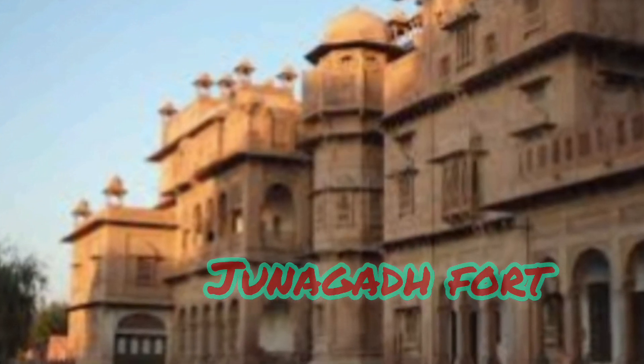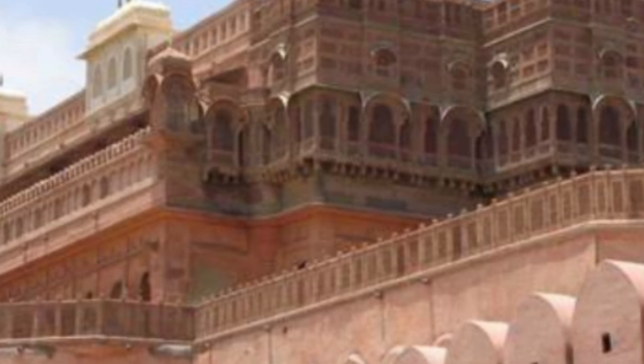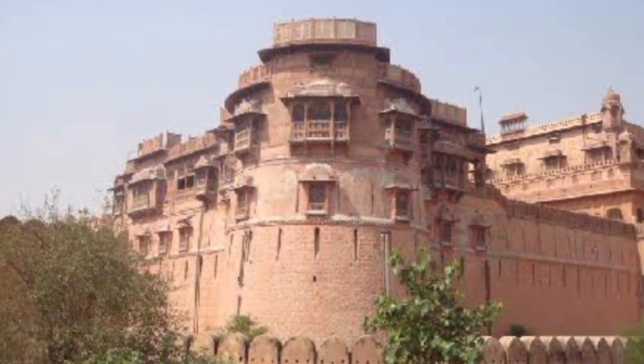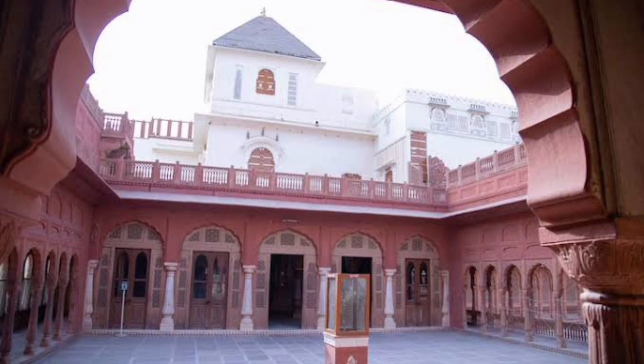9. Junagarh Fort — This is one of the most ancient forts and a key historical place to visit in Junagarh, approximately 2300 years old. The walls reach as high as 20 meters in some parts. It is said there was once a 300-foot deep moat around the walls, once a habitat for crocodiles, made to protect the fort. There are two major attractions in the fort, and the steps as well as the caves inside are a must-see.